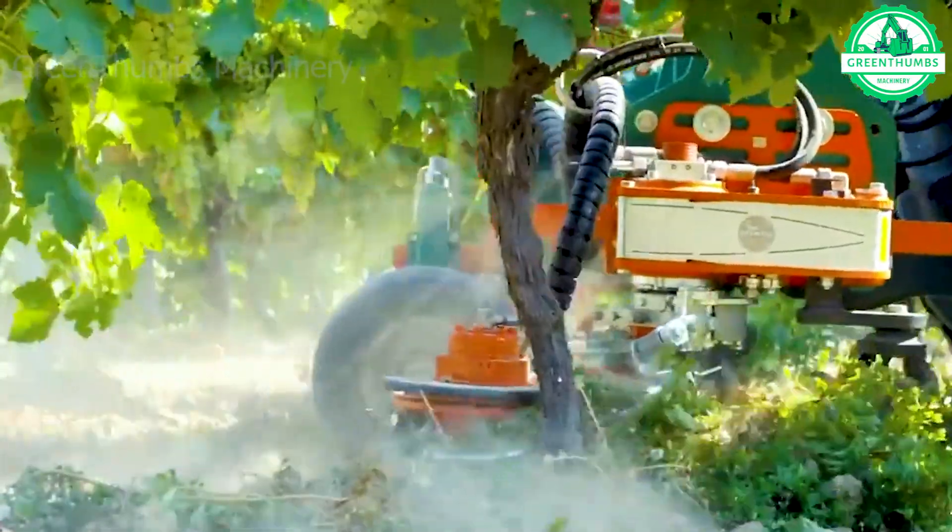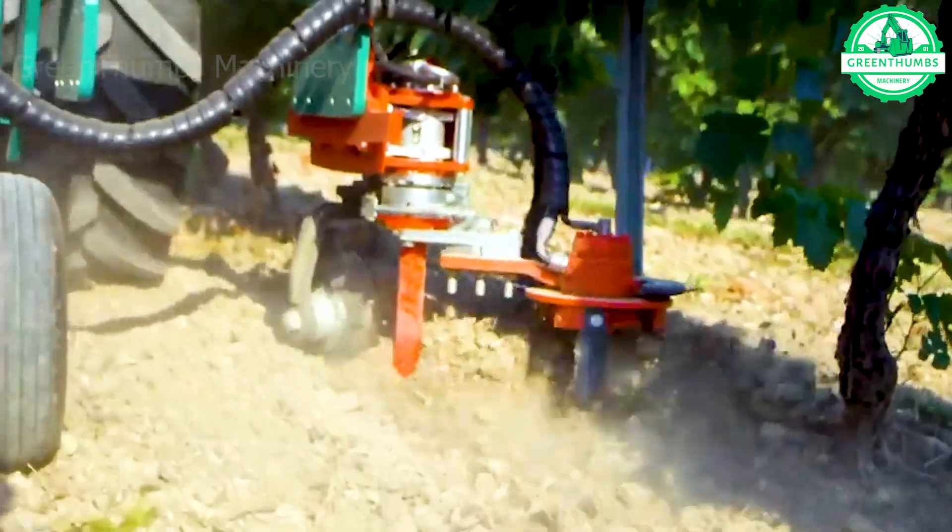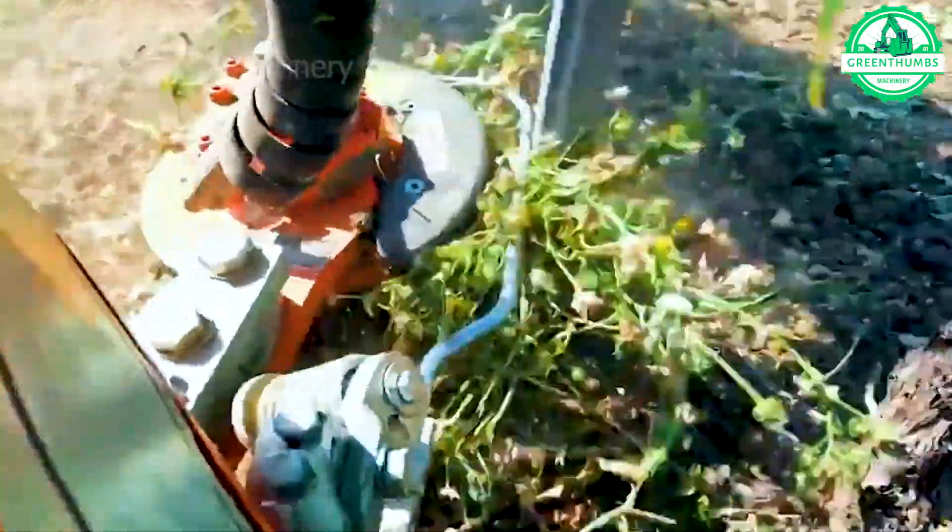The machine operates very delicately, meticulously uprooting plant roots for easy replanting or removal, facilitating seamless agricultural operations.